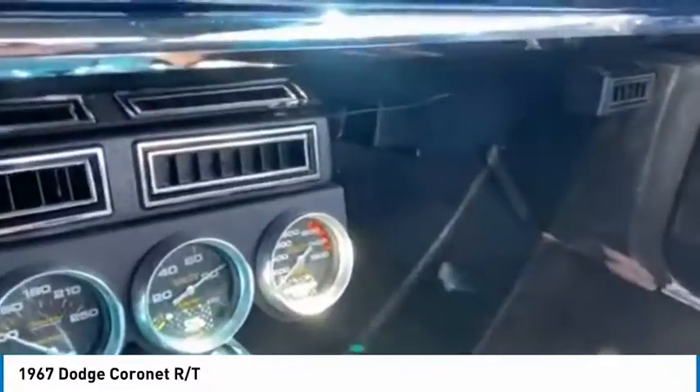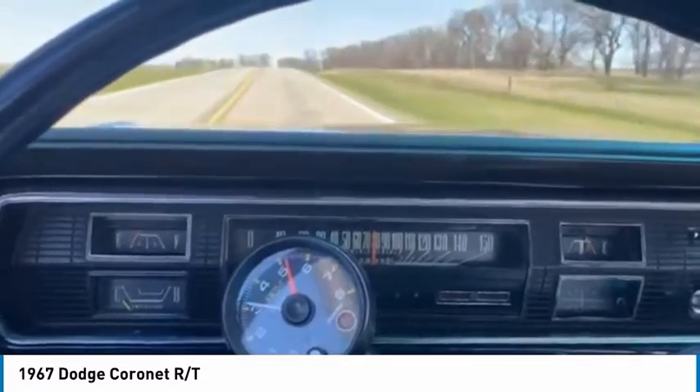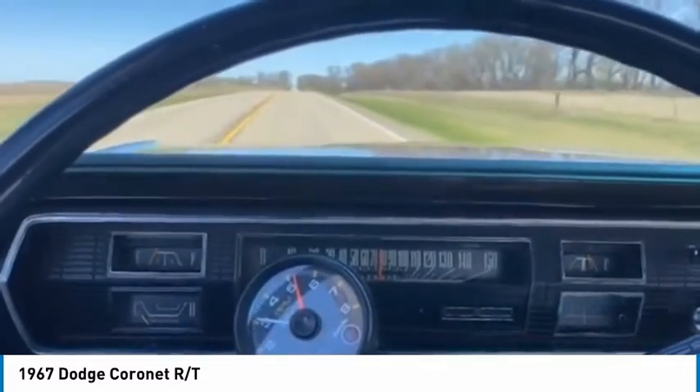He might have used to run nitrous, or that's just for looks — it does not have nitrous on it now. But this car looks good.